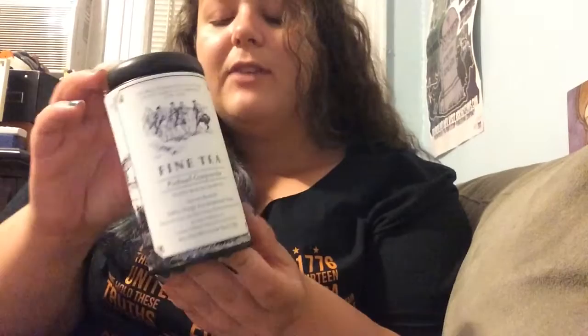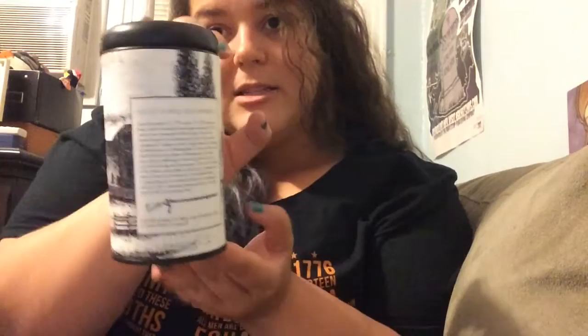The back has a little historical blurb of what happened in Valley Forge, which, if you don't know, pick up a can of tea and you can find out. Again, this is from Oliver Pluff & Co.